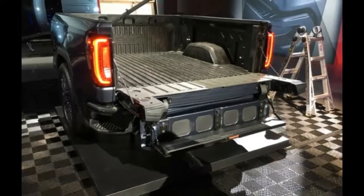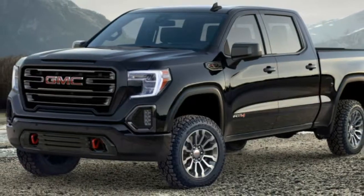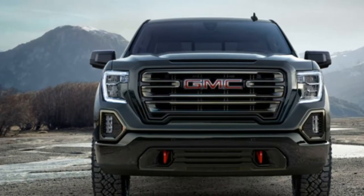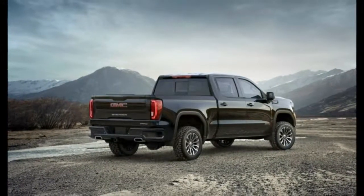The standard engine is a 5.3-liter V8, though buyers can choose an optional 3.0-liter turbo diesel inline-6 or 6.2-liter V8. The two optional engines both come paired to a 10-speed automatic gearbox, while the 5.3-liter is matched to an 8-speed.